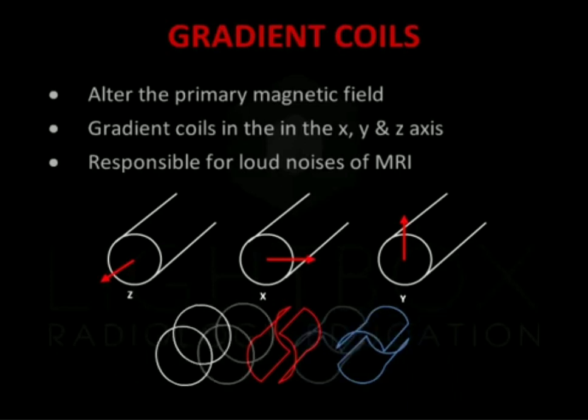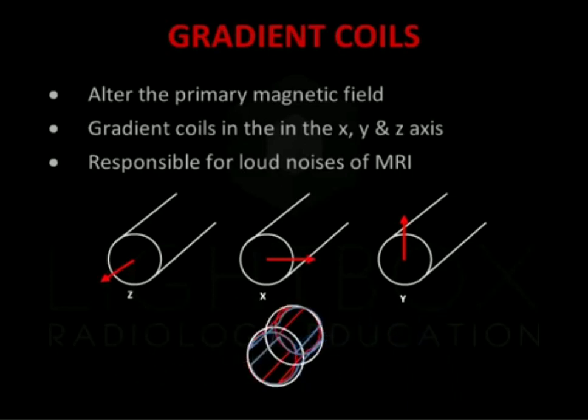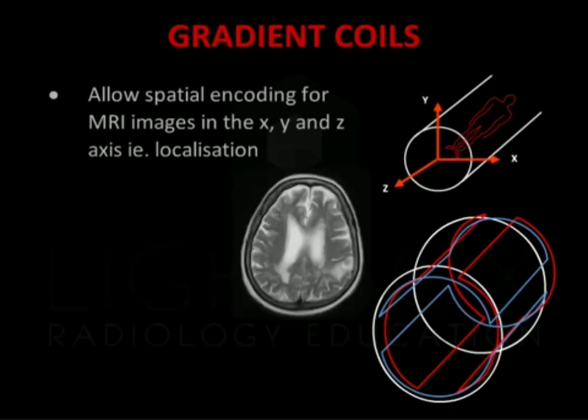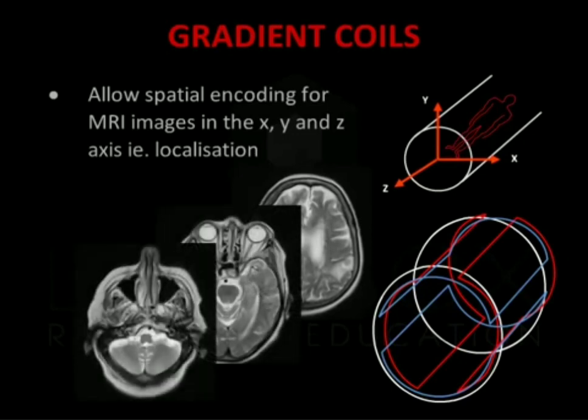There are three gradient coils, which are named according to the axis along which they act. Gradient magnets alter the strength of the primary magnetic field, thereby changing the precession frequencies between slices. This can then be used for slice selection and localisation in the x-, y- and z-axes, called spatial encoding, of MR images. The z-gradient runs along the long axis to produce axial images. The y-gradient runs along the vertical axis to produce coronal images, and the x-gradient runs along the horizontal axis to produce sagittal images.